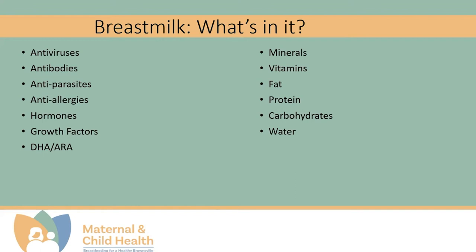Hormones, growth factors, DHA, ARA, vitamins, minerals, fat, proteins, carbohydrates, and water all contribute to proper development and growth of the musculoskeletal and neurological systems in addition to the gastrointestinal system. In essence, everything contained within breast milk serves to protect, nourish, and develop the baby to the best possible results.